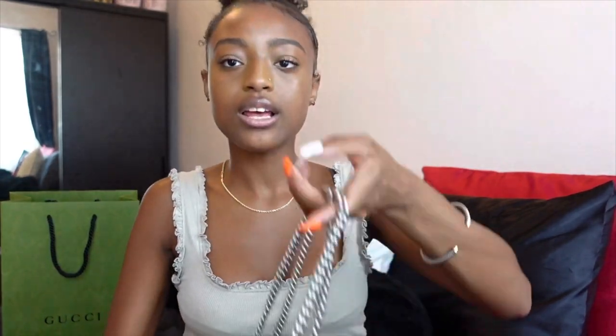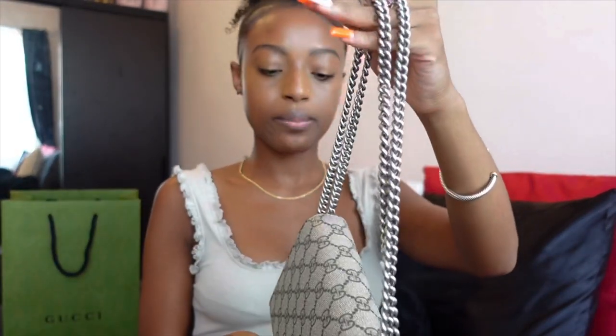When I was in the store, the sales rep showed me how to cross the strap, which is how I think I'll be wearing it most. You do it in a figure eight and then shorten the straps. Now it's a cute little shoulder bag — it's small but not too small, and my phone fits with room for plenty of other things.